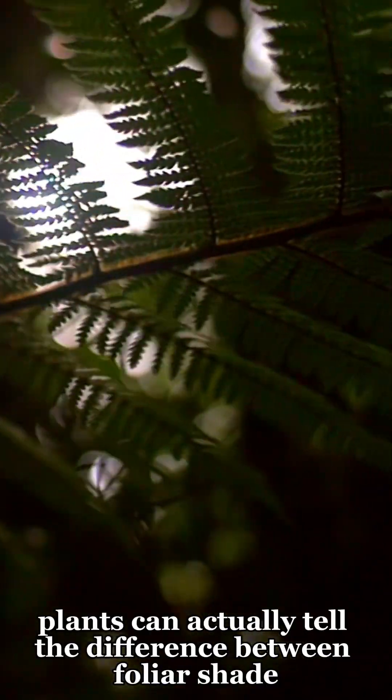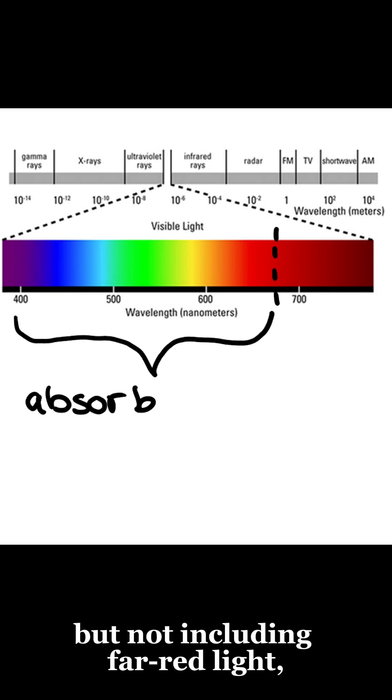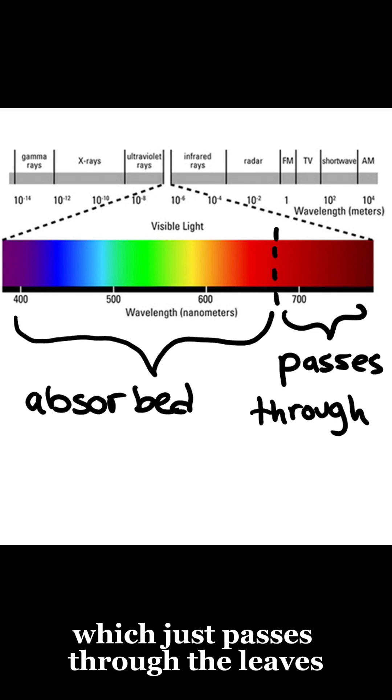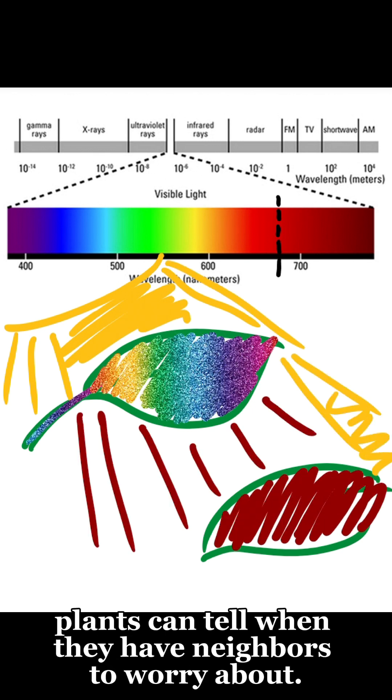Turns out, plants can actually tell the difference between foliar shade and normal shade. Plants absorb wavelengths of visible light, but not including far red light, which just passes through the leaves. By measuring the ratio of far red light to red light, plants can tell when they have neighbors to worry about.